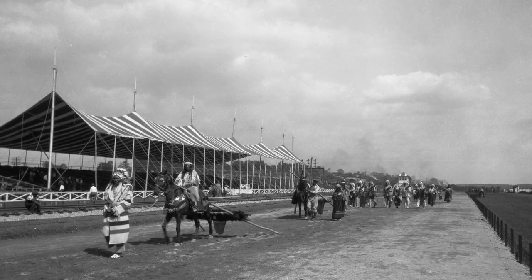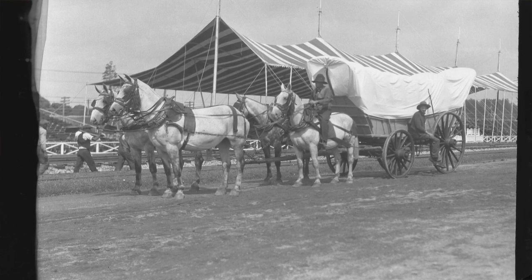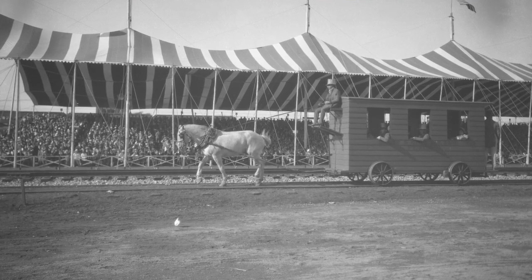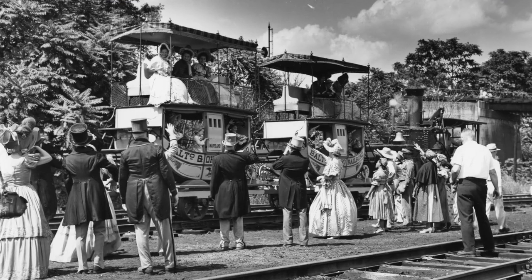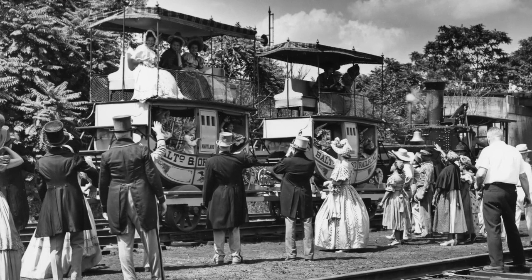It started with Native Americans on foot, men and women on horseback, Conestoga wagons, first B&O trains pulled by horses, the Tom Thumb, and then a train with the locomotive Atlantic and the coaches Maryland and Ohio. At that time, this was a very important point in the B&O's history, and it had a celebration that showed how much progress had been made in America's transportation.